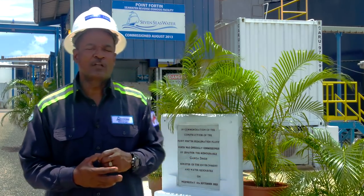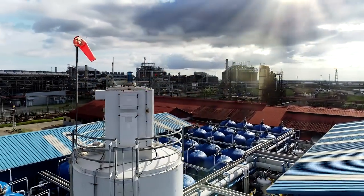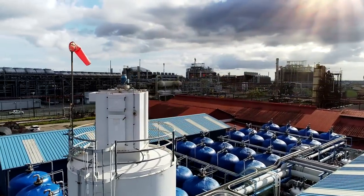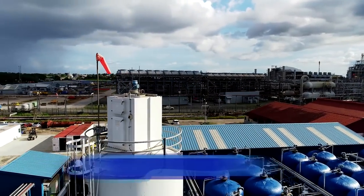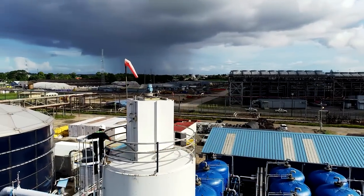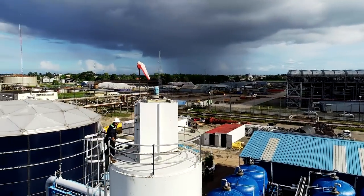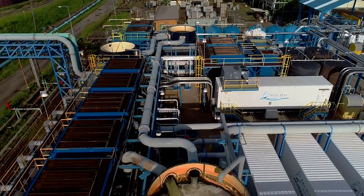We take water from the Gulf of Paria and remove the salt content. Our plant produces the water, stores it in a half a million gallon tank, and supplies this water on a daily basis to WASA. We run seven days a week, 24 hours a day, 365 days a year.